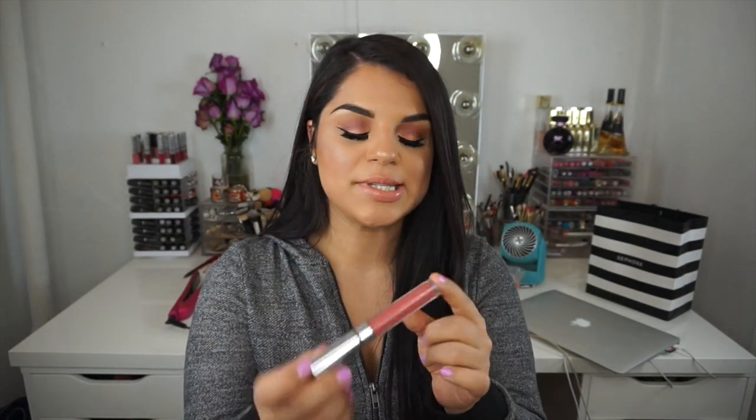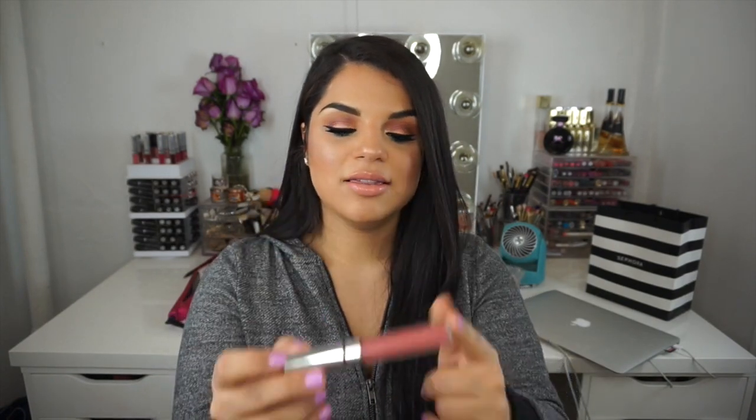So now the last beauty favorite is going to be a liquid lipstick. This is ColourPop's liquid lipstick in the shade Bumble. I love this — I actually wear this a lot to work. I'll swatch a little bit so you can see the color. It's such a beautiful rosy shade, you guys. Look at that — that is so freaking gorgeous. This and some mascara, foundation, and blush, and you are good to go.